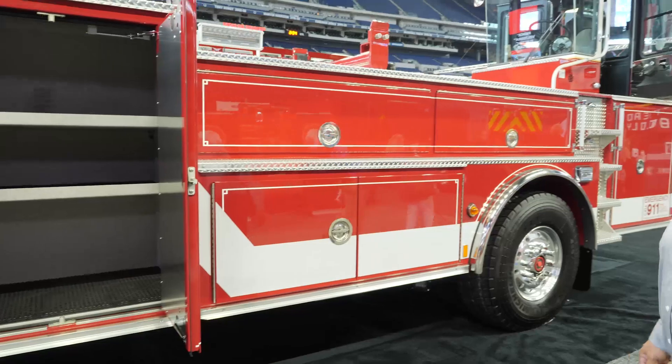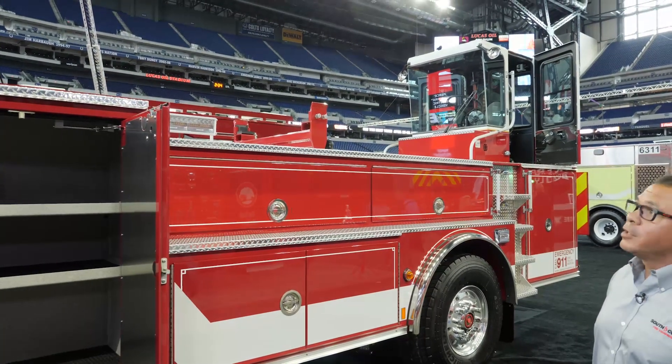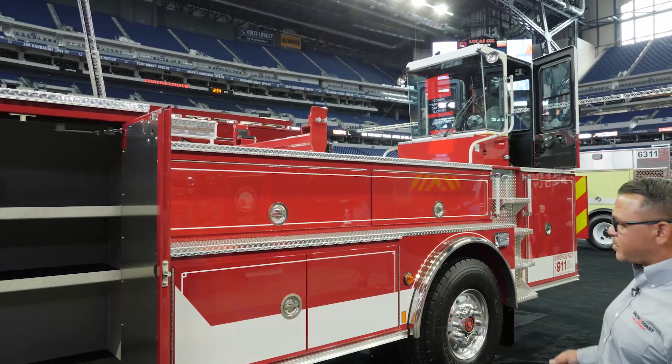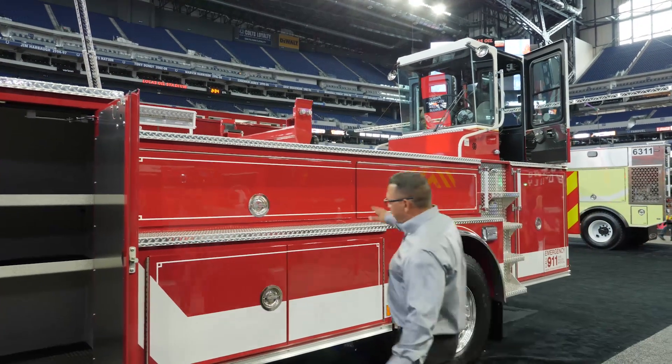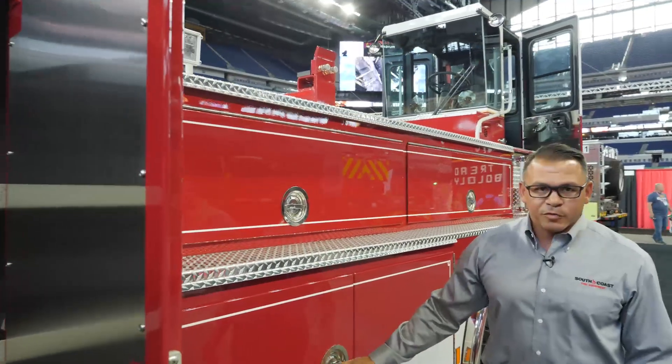The rear tiller section is inset on the upper portion for better visibility from the tiller cab. So when the aerial is down and they're sitting inside the tiller cab, you can see much better at this angle for better maneuverability.